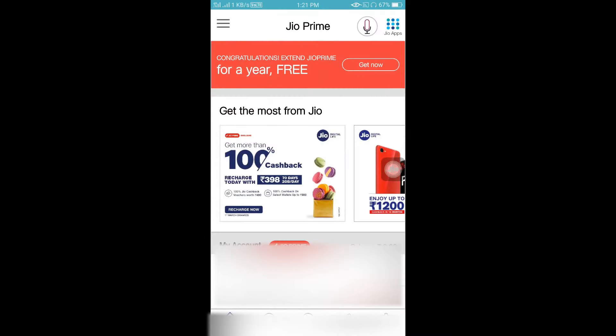If you click on the Get Now button, you can find your Prime Membership. As you can see, the 1-year extension plan is available, and you have access to your 1-year extension plan.